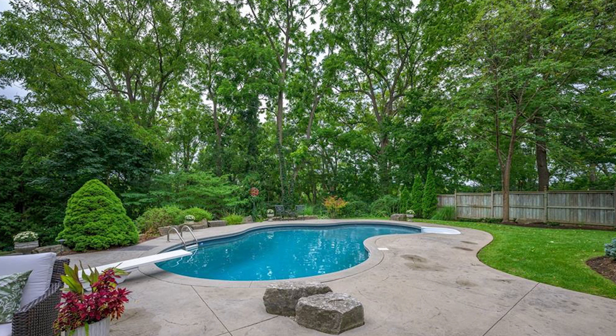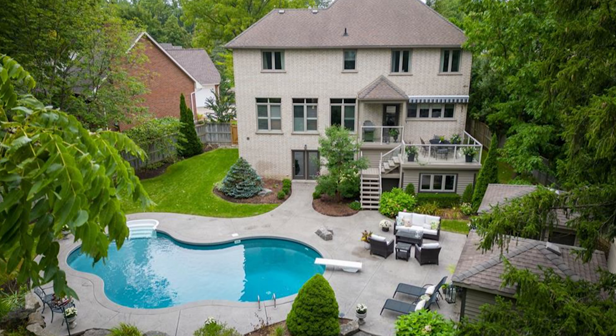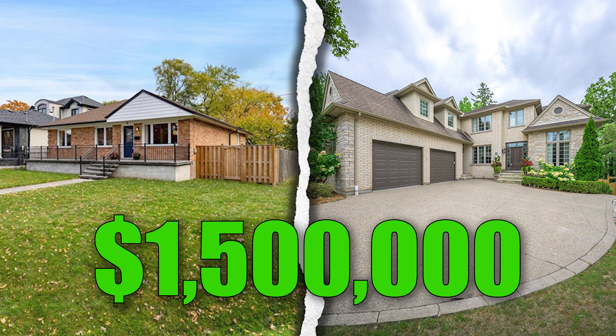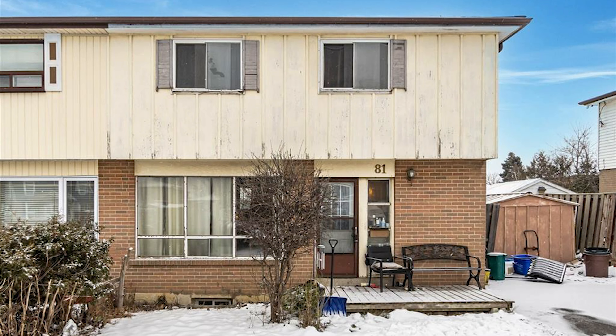The London home features a nice pool, a large garage, and a fully finished basement. It's located in one of the best school districts in Ontario — it really is. This sold for about the same price as that Mississauga home: one and a half million dollars.